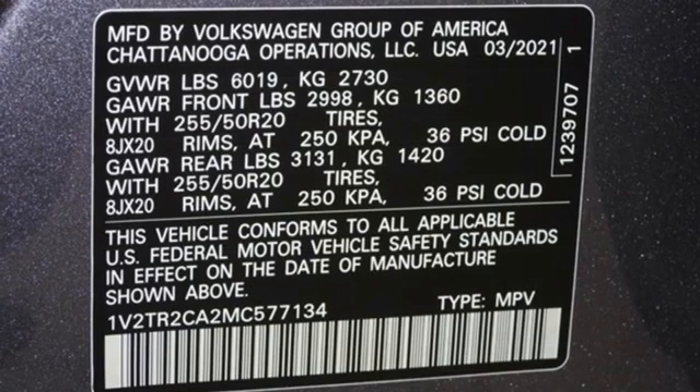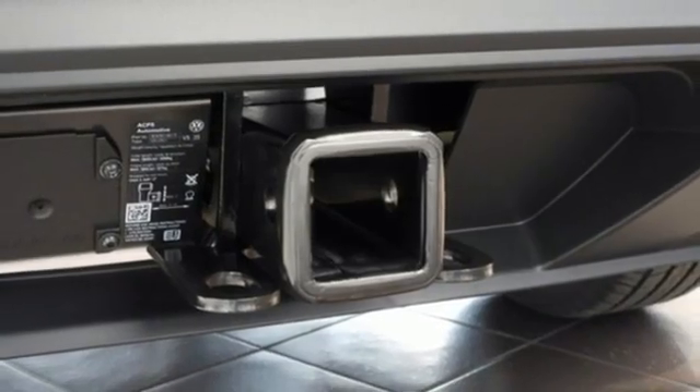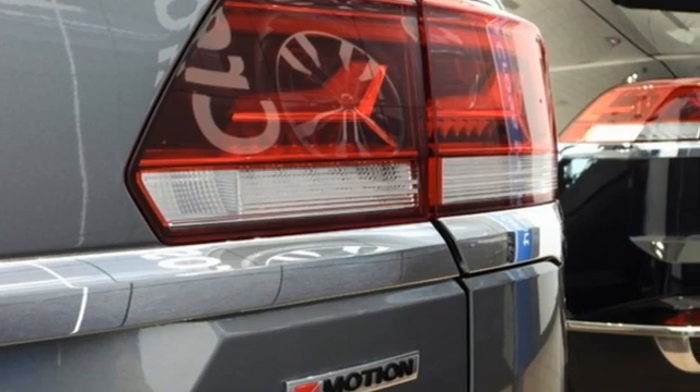Dual zone climate control, refrigerated box located in the glove box, streaming audio, hands-free lift gate, Wi-Fi hotspot, and autonomous cruise control.